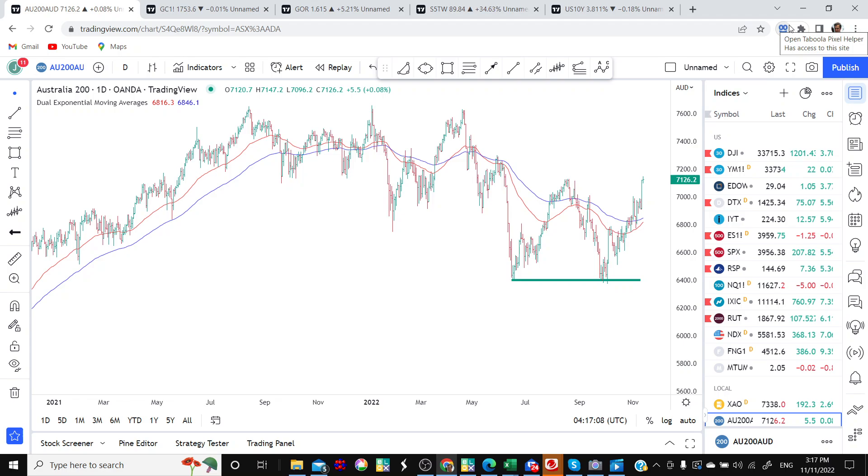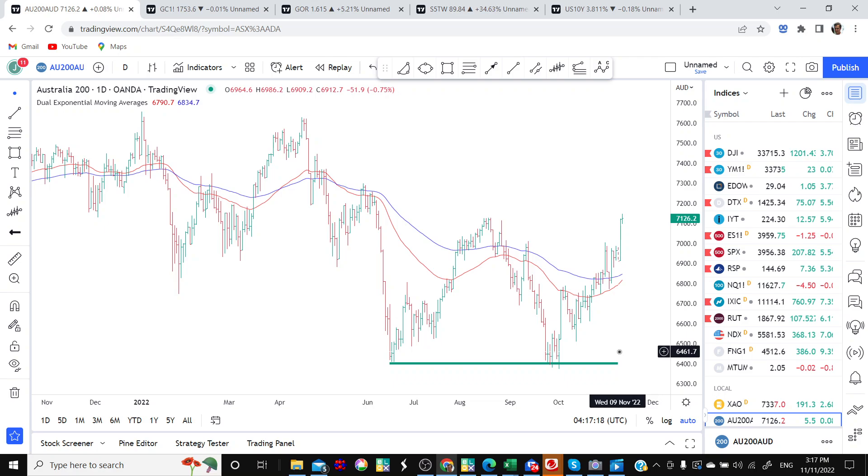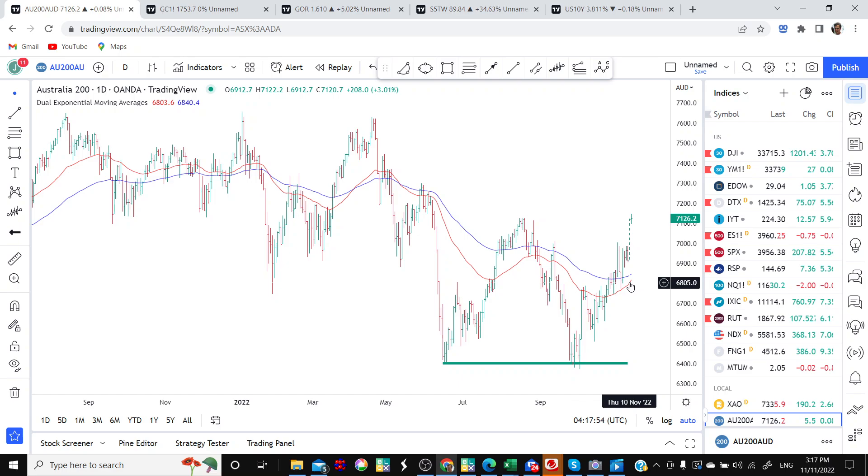So we've got the ASX 200 on the screen and it's been another week of positive price action. It's really strengthened its position above the moving averages — I've got the 50 and 100 day moving averages on the screen. These moving averages are now starting to turn upwards, which is a positive sign, and depending on what the price action does it may only take another two or three weeks for them to cross. When the moving averages cross, it's a sign of underlying positive momentum — an encouraging setup for the ASX 200.